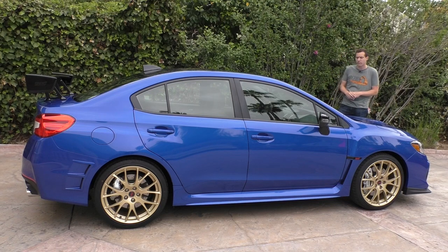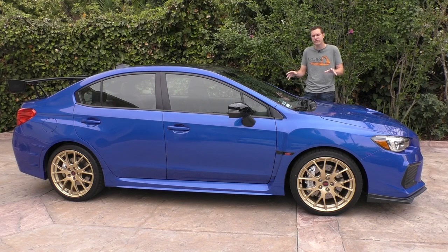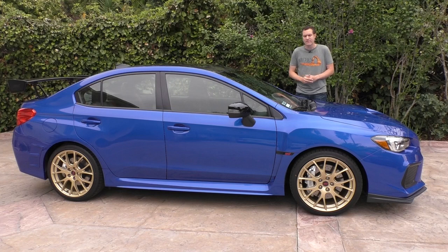It only has five more horsepower than the regular STI, bringing it up to 310, and it has the same 290 pound-feet of torque. It weighs 51 pounds less than the regular STI, but most of that weight reduction comes from removing the spare tire, which you could just do in a regular STI for a lot less than 13 grand. But the Type RA is more than just 51 pounds and 5 horsepower — it's the STI turned up to its maximum potential that the factory could do and still offer a warranty. The fact that it's limited production is a pretty big deal too.